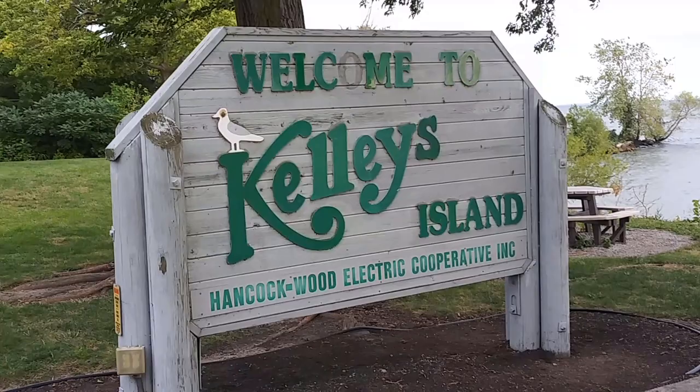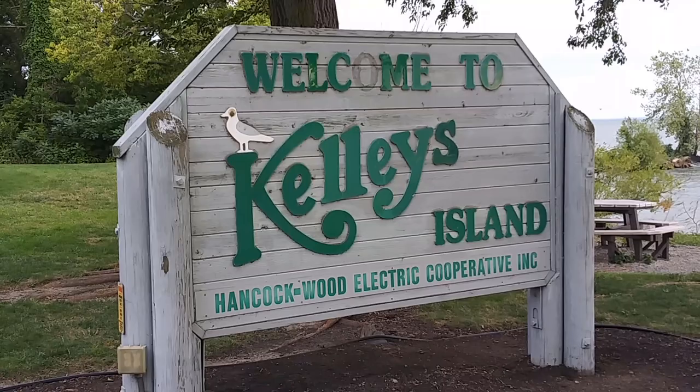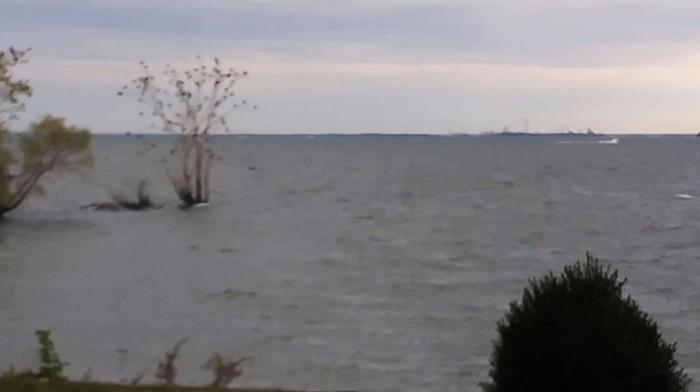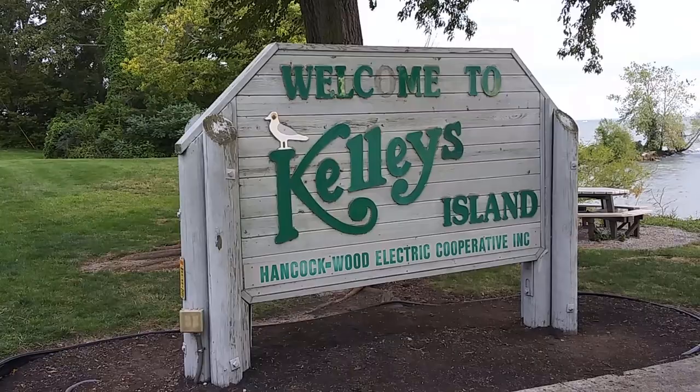We start our tour of Kelly's Island right here at the Welcome to Kelly's Island sign. It's pretty windy but I'll zoom in and see if it focuses. I can't really see it clearly, but that's Cedar Point in the background. So welcome to Kelly's Island.